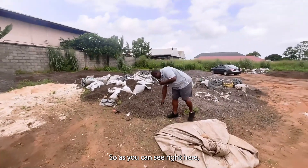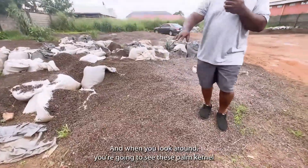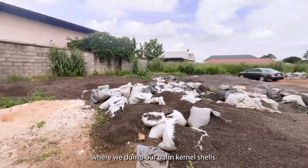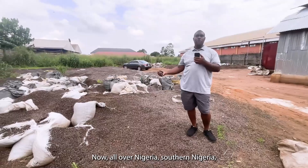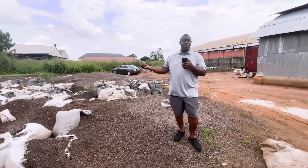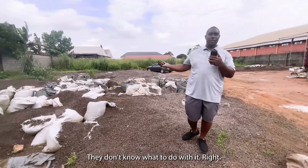As you can see right here, these are palm kernel shells. When you look around, you're going to see these palm kernel shells all over here. This is more or less like a dump where we dump our palm kernel shells. Now, all over Nigeria — southern Nigeria — where palm kernel oil is produced in large quantities, palm kernel shell happens to be a waste material. A lot of people have it, they don't know what to do with it.